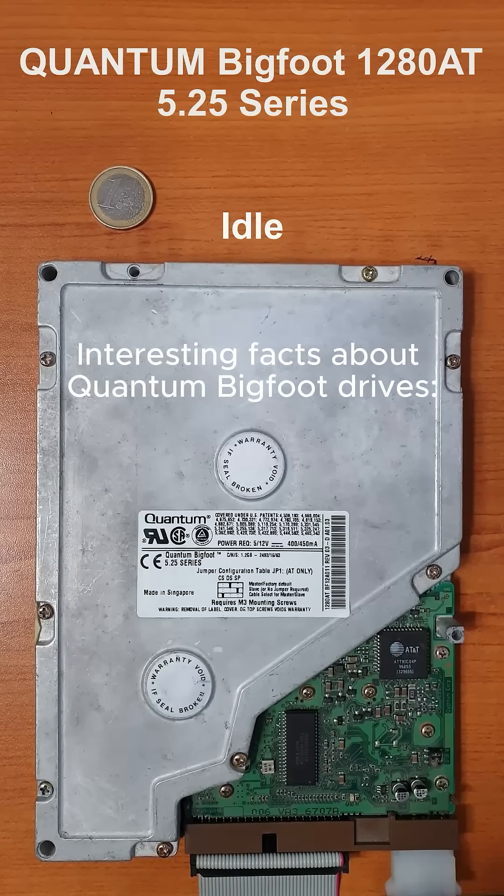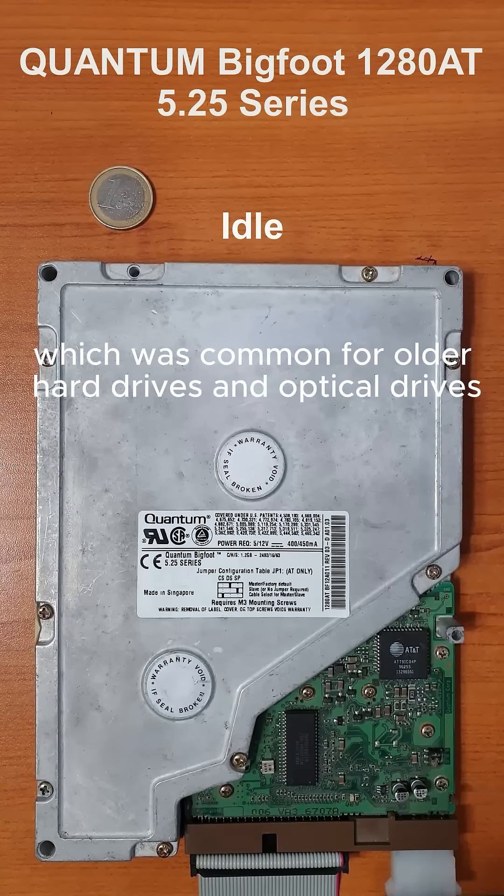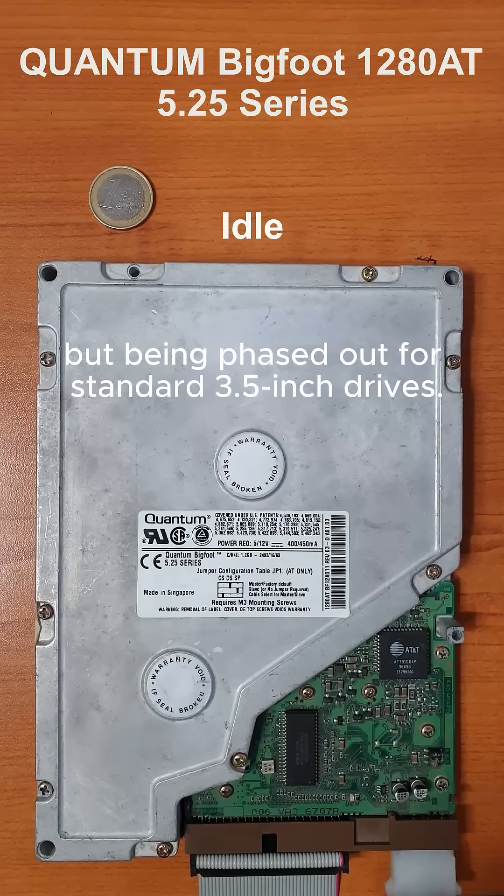Interesting facts about Quantum Bigfoot drives: the most notable feature was its 5.5-inch form factor, which was common for older hard drives and optical drives, but was being phased out in favor of standard 3.5-inch drives.